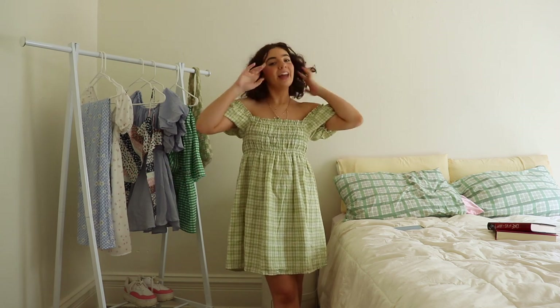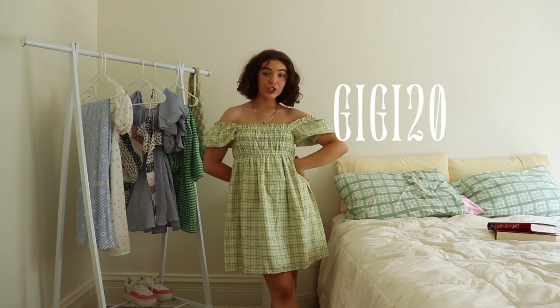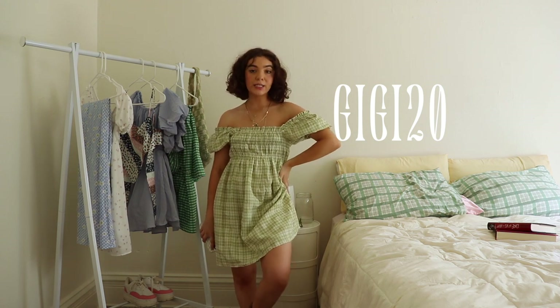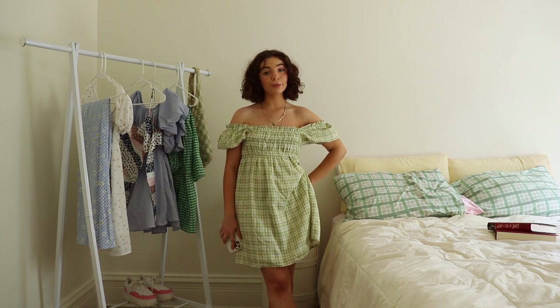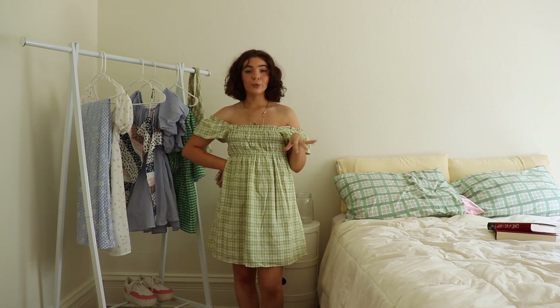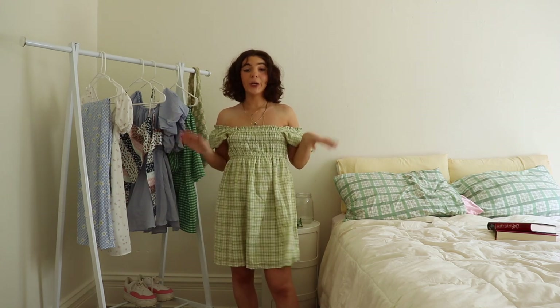Of course I have a 20% off discount code for you — the code is GG20 and you can use that to get 20% off the Princess Polly website. They have free express shipping, which is three to four days for the US on orders over $50. Princess Polly also offers Afterpay to all US customers, and I literally use Afterpay so often — love it!